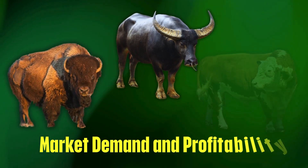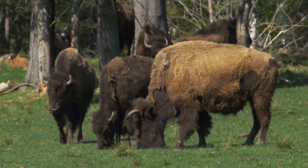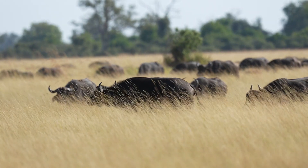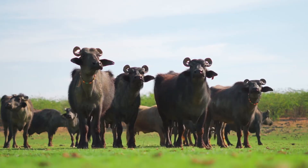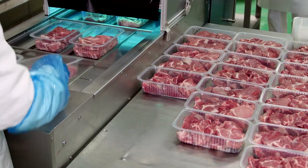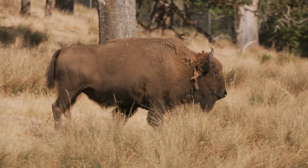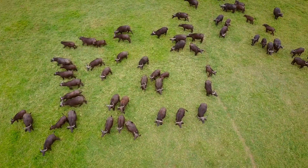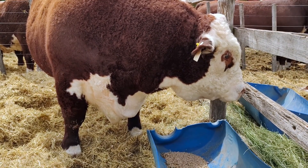Which one makes the most money? Bison meat is a premium product, often priced higher than beef due to its health benefits and niche market appeal. However, raising bison requires specialized handling. Buffalo meat is more popular in regions like India and Southeast Asia where beef consumption is lower, but outside of these areas the market is smaller. Beef is the most widely consumed red meat globally, making it the most stable and profitable option for farmers. If you want to target health-conscious consumers, bison is a lucrative option. If you need a low-cost alternative in certain markets, buffalo could work. But if you want a high-volume, high-demand product, beef is the safest choice.